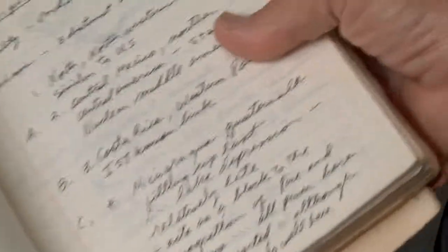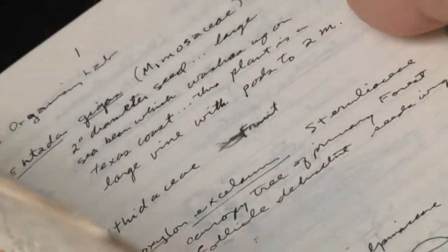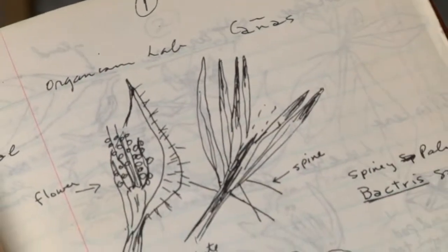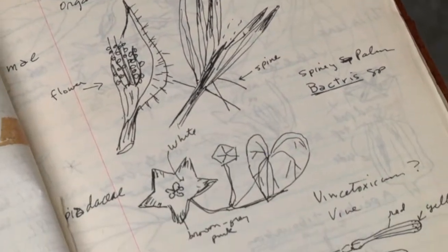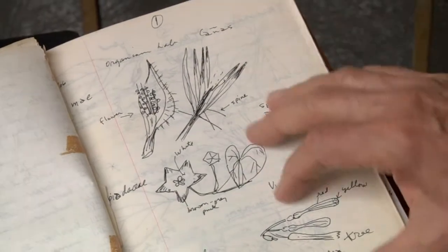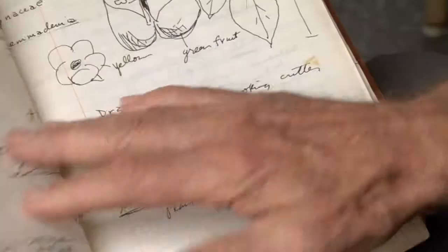The OTS courses used to have what they call an organism lab where we would go collect. Everybody would collect things that seemed interesting and bring them and put them on a table in the little field lab. People would label them, write down on cards what they knew about them.